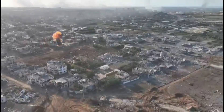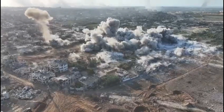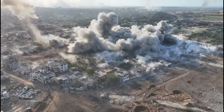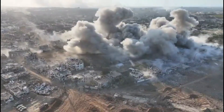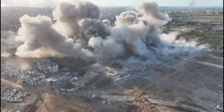A video posted online is said to show the IDF demolishing a Hamas tunnel network in northern Gaza's Bait Hanoun. The drone footage, published by the Canadian public broadcaster, shows first a single blast before a series of synchronized explosions, apparently at all the tunnel entrances found by the troops. A cloud of dust rises over the area.